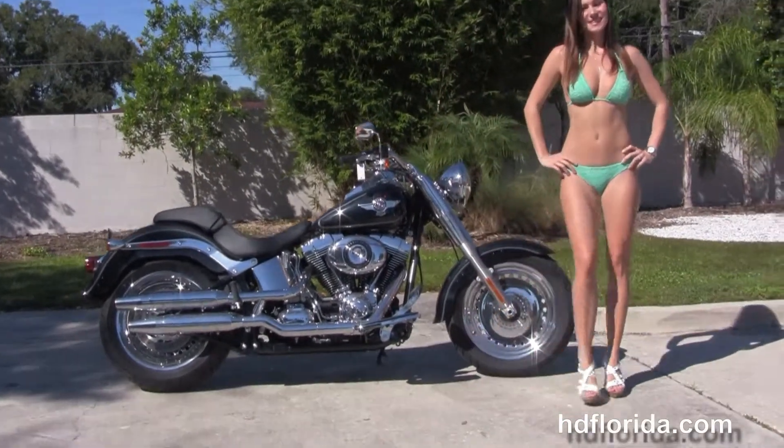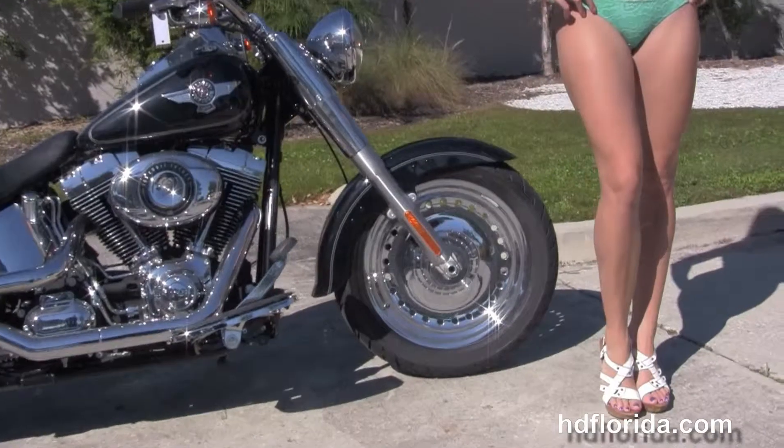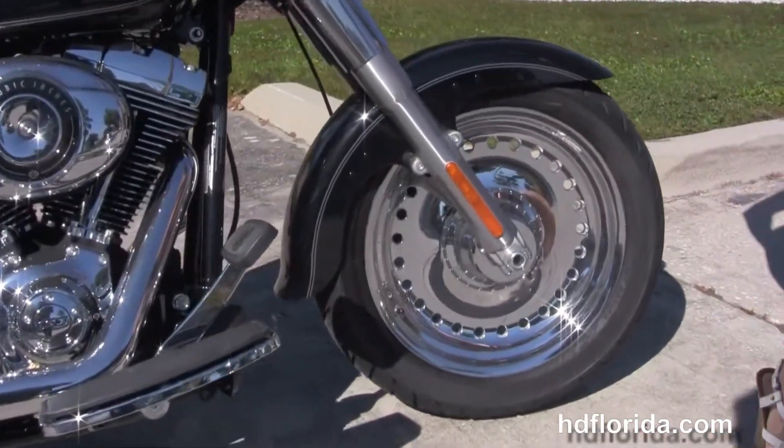This bike starts out front with the mirror chrome bullet hole style solid disc wheels, moving back to the full size rider floorboards.